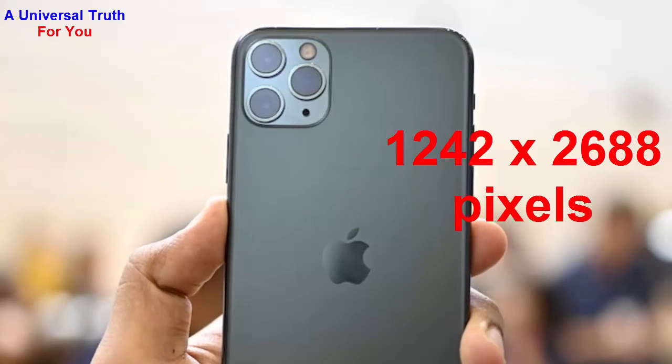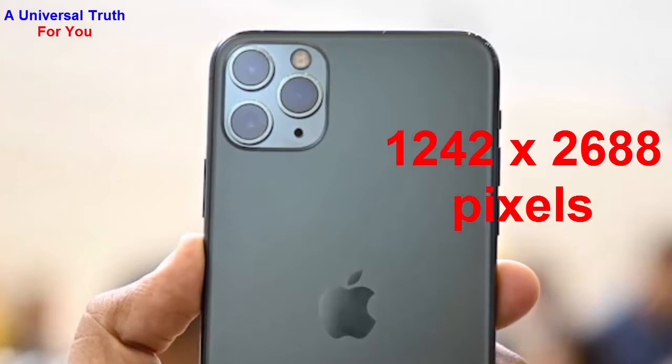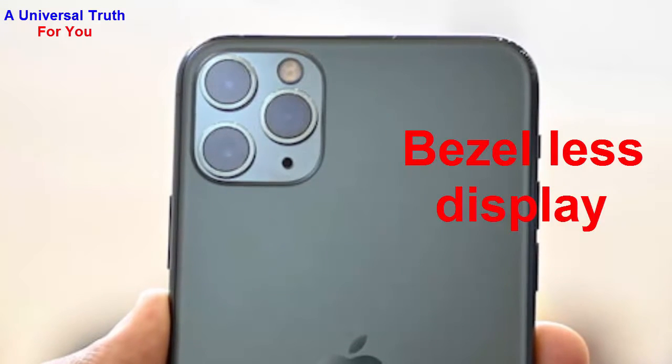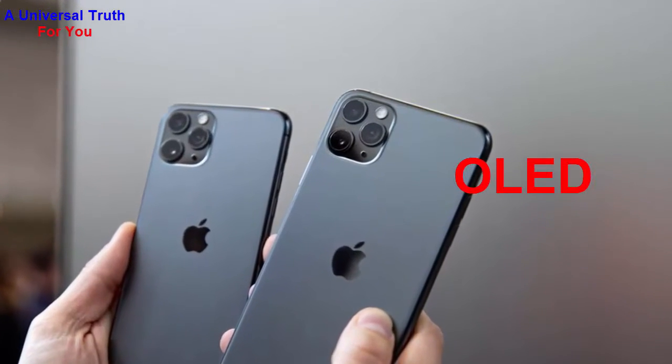The screen resolution of this display is 1242 wide by 2600 pixels with an aspect ratio of 19.5 by 9. It's a bezel-less display with a notch and a pixel density of 456 PPI. The display type is OLED.